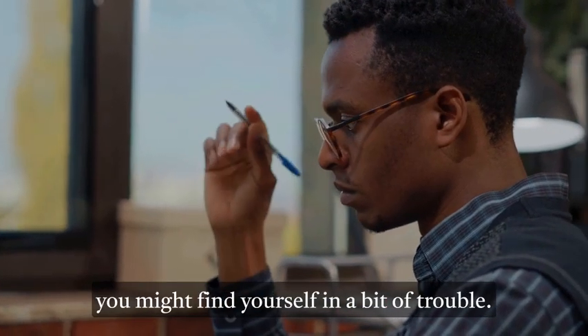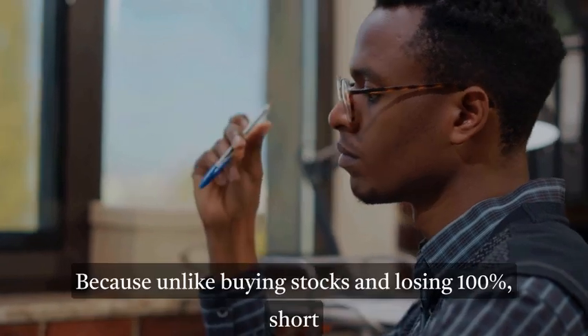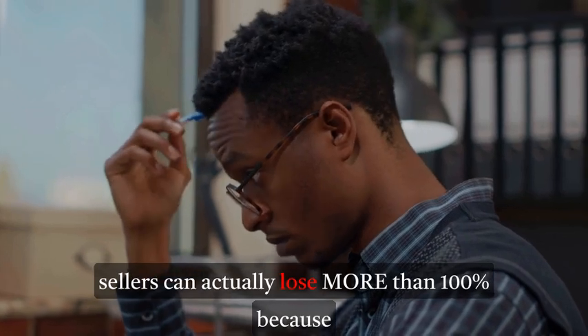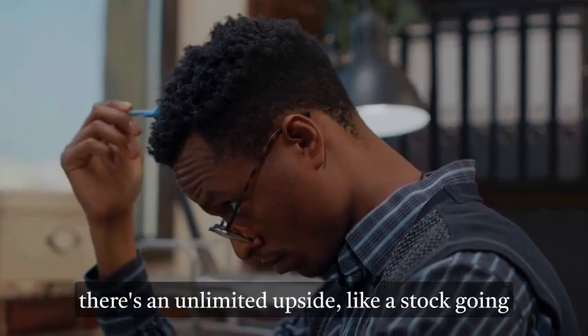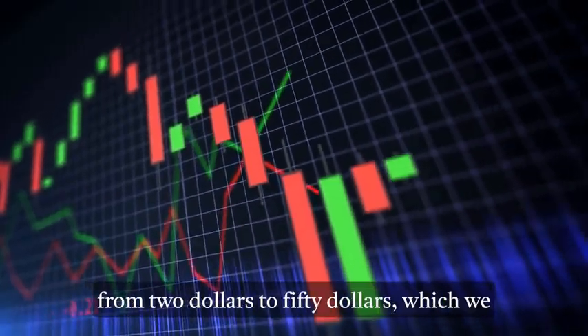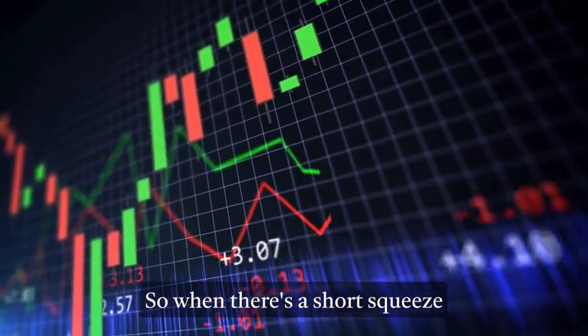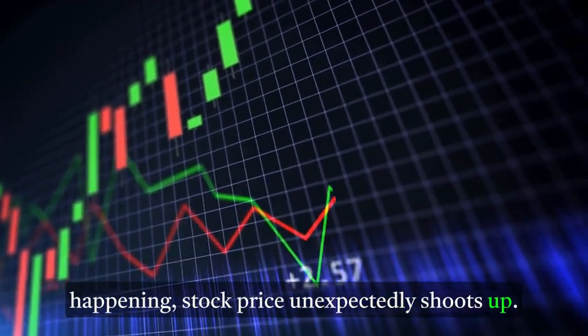But here's the catch: if the stock price goes up instead of down, you might find yourself in trouble. Unlike buying stocks where you can only lose 100%, short sellers can actually lose more than 100% because there's unlimited upside — like a stock going from two dollars to fifty dollars, which we see at least once every year.